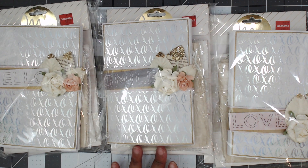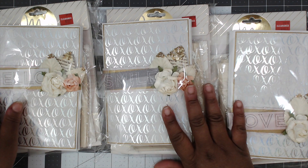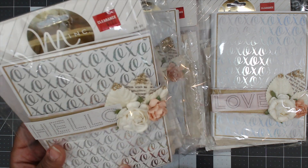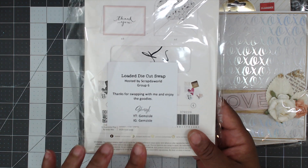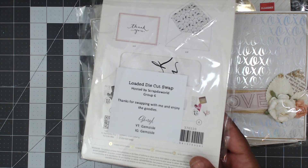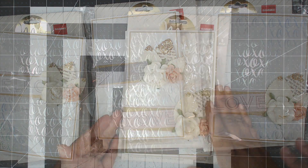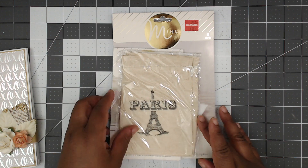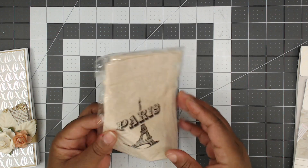Starting us out in number six is my girl Cheryl. You can find Cheryl at Jim's Aisle here on YouTube. This is how her packages come — wrapped in clear bags, all decorated the same. She has very pretty holographic XOXO paper and information on the swap and where to find her on YouTube and Instagram. Let's get it open!